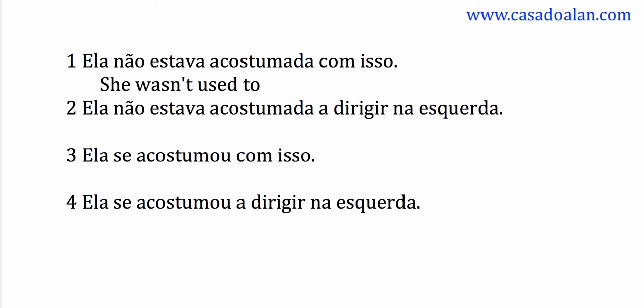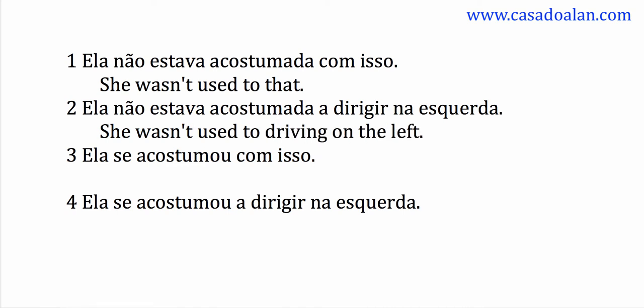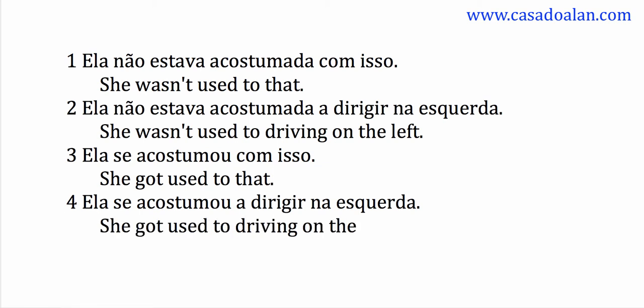She wasn't used to that. She wasn't used to driving on the left. She got used to that. She got used to driving on the left.